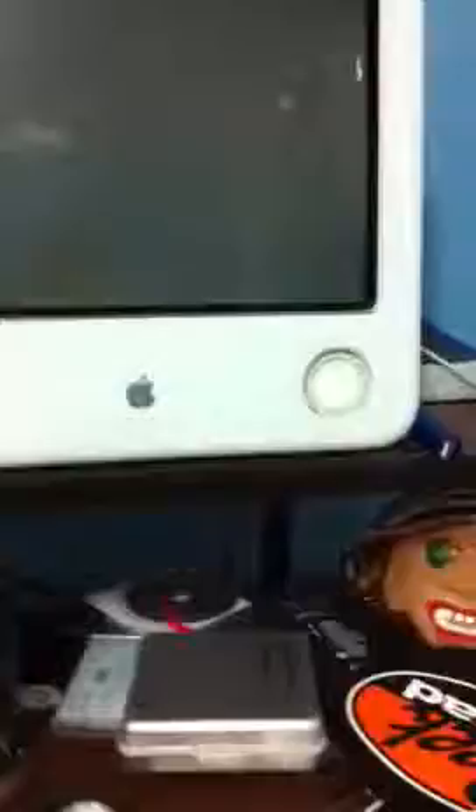Hey YouTube, this is SederBoy30 and today I'm going to do a little review on an eMac G4. This system is a 1.25 gigahertz G4 and it has one gig of RAM — I believe it might be two, might be one — and I got this on eBay for a steal, I got it for $26.